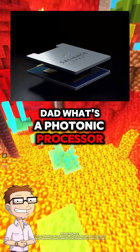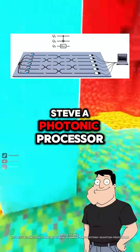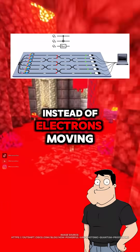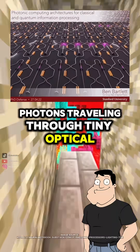Dad, what's a photonic processor? Is it just a fancy computer chip? More than that, Steve. A photonic processor is a chip that uses light instead of electricity to perform computations. Instead of electrons moving through wires, it uses photons traveling through tiny optical waveguides.